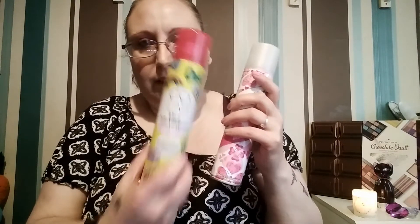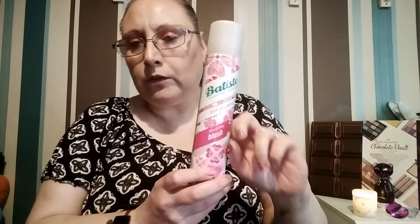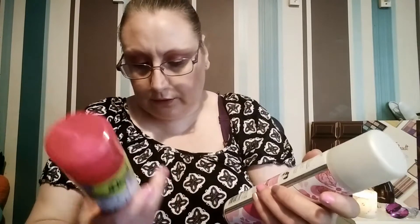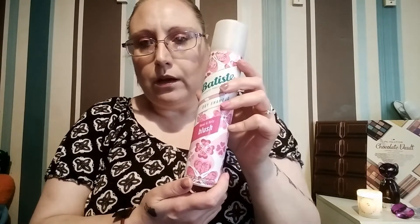The Batiste lasted for days on end, whereas the Colab lasted a couple of days and the Home Bargains one about 24 hours. This retails at £1.98 in B&M stores and I think £1.98 in Home Bargains too, and around £3 everywhere else. It's 200ml. It does have white residue but that's easily brushed out, and your hair just feels so fresh — it's gorgeous, absolutely gorgeous.